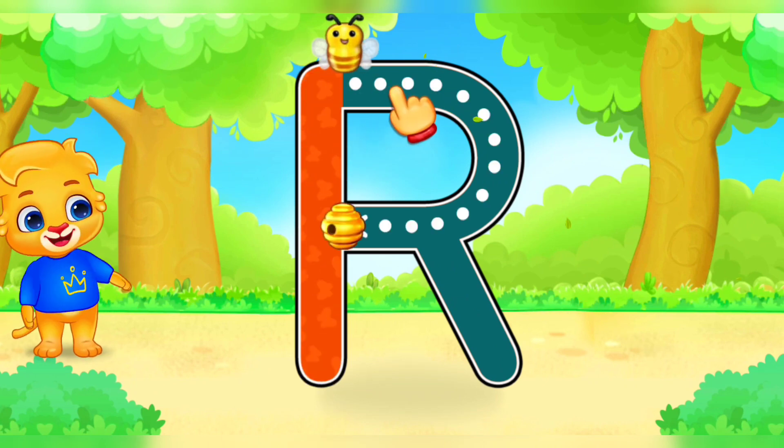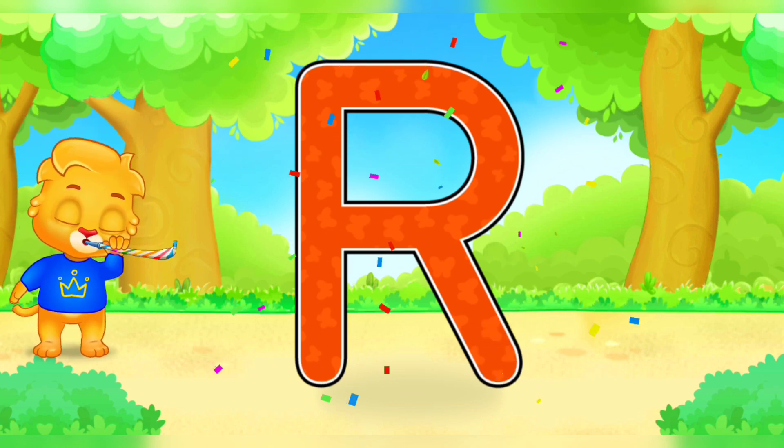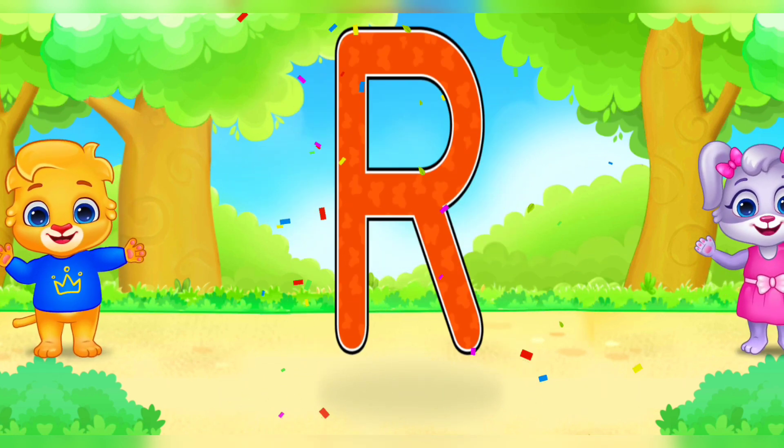R. Well done. Amazing. Woo-hoo! R is for rocket.